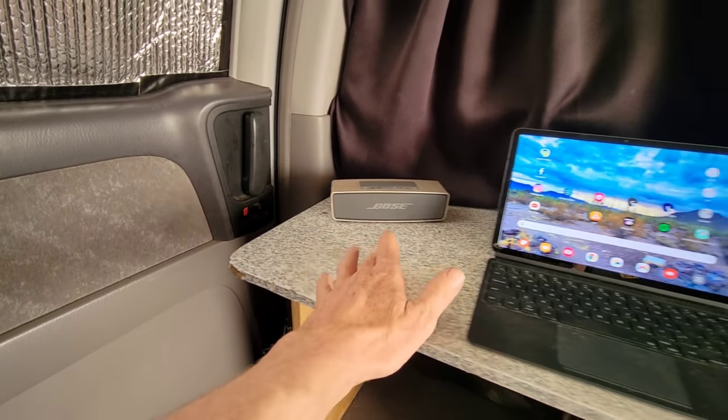Up here we have a dual smoke alarm and CO2 sensor, and then my indoor-outdoor thermometer.